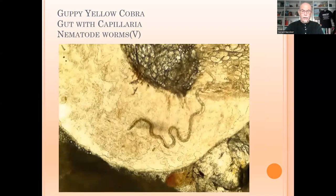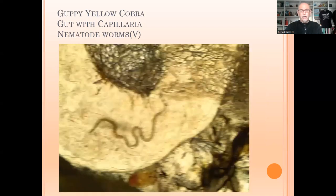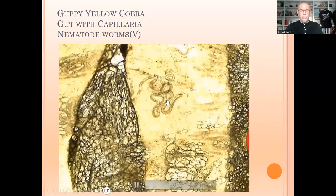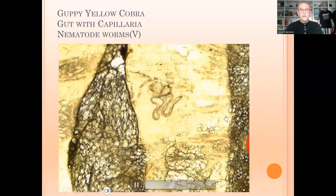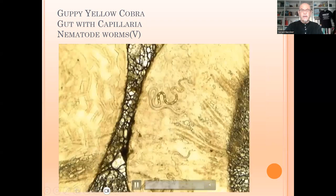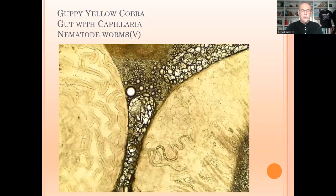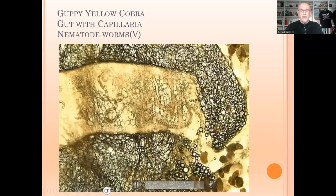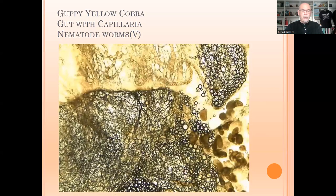Now you take a microscope and you examine the intestine or the gut. This tells you a story and you see all the different worms inside this gut or the intestine of the guppy. There are many different species available, about 10 capillaria.